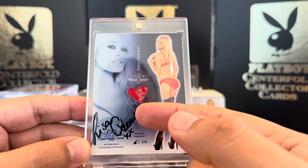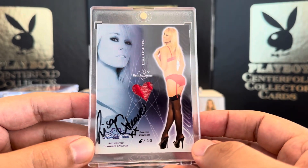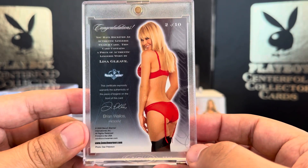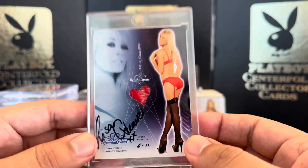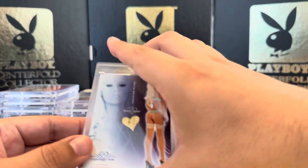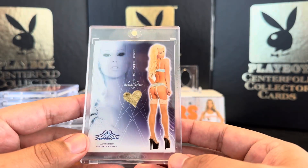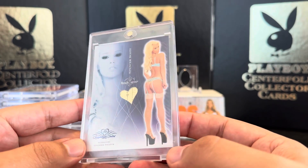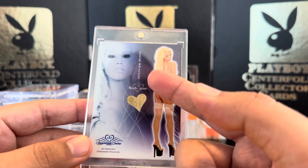Lisa Gleave signing in black ink, 6 out of 10. I think they were all out of 10 when autographed originally, but they've done different variations — they did some for the holiday and also for like an anniversary, the 25 years or whatever. They did some of those.